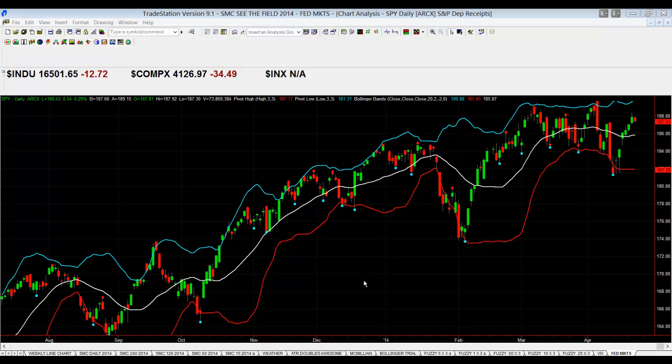Hi everyone, this is Bagadon, Stock Market Caddy. It is April 23rd at about 10:30 and you're seeing something you don't usually see from us. Although we did do a video the other day — if you haven't seen it, it's called Fairways and Greens — on how we incorporate or interpret some use of the Bollinger Bands into our analysis.